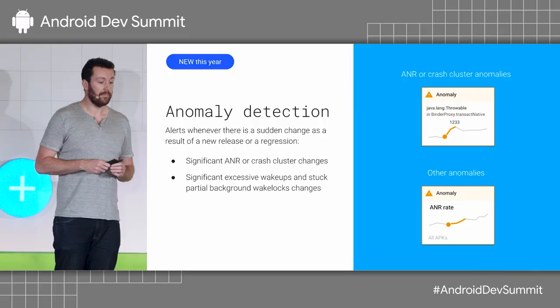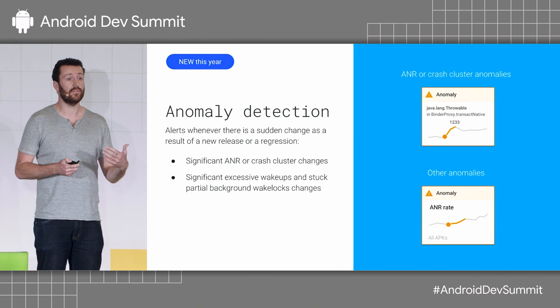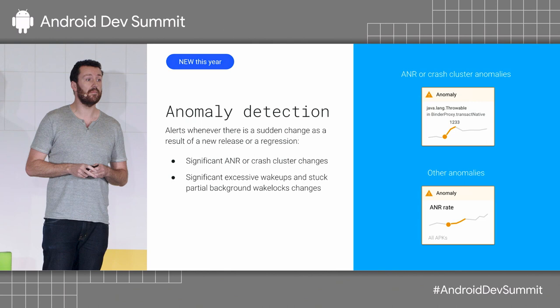The anomaly alert emails are available in the console today. You have to opt in to receive them, so I encourage you, if you're not opted in already, to sign up today and encourage the rest of your team to sign up as well. We notify you when there's a significant change in the ANR or crash rate of your application, or when we have a spike in the clusters across the core Vitals.